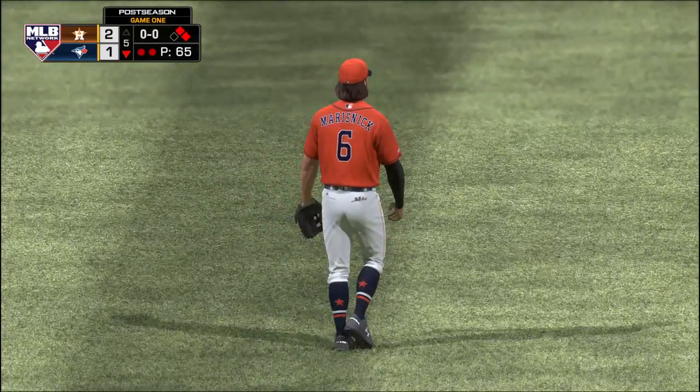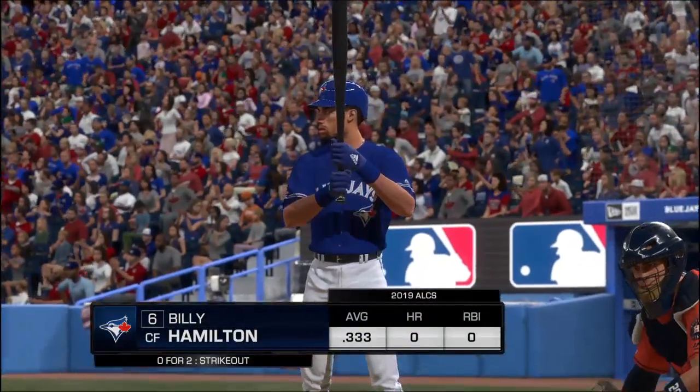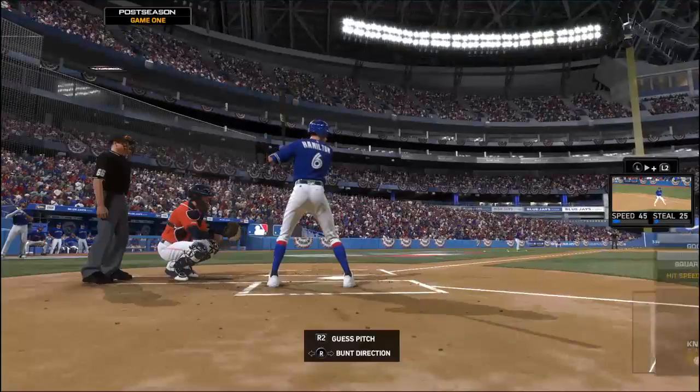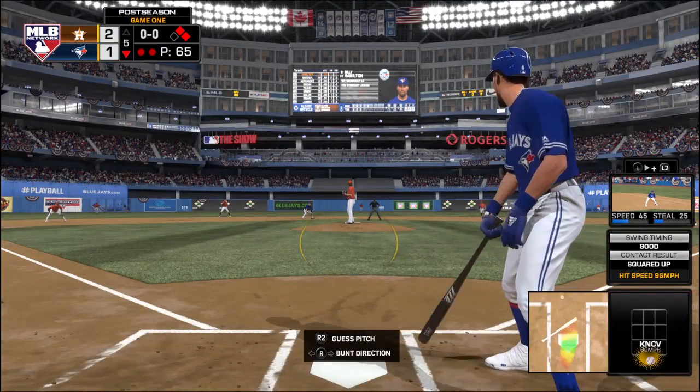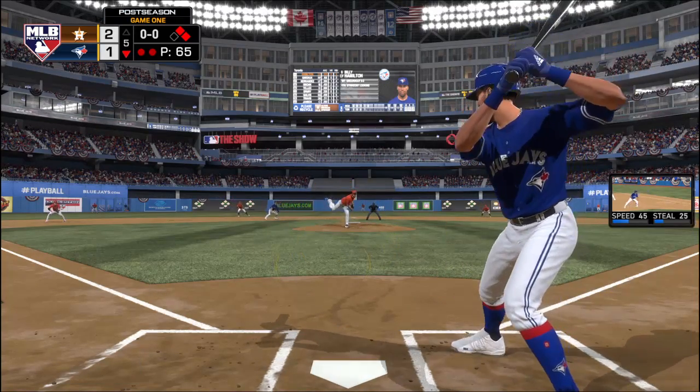The center fielder, number six, Billy Hamilton. Here's Billy Hamilton standing in. His career line against Garrett Cole — he's a .320 hitter, and he's also gone down on strikes five times. Trying to hold the lead, here's the delivery.